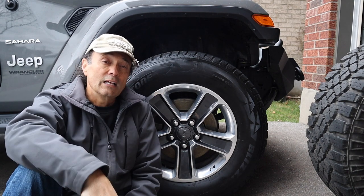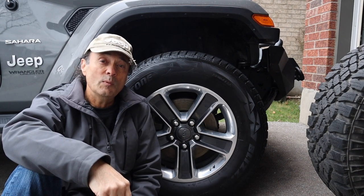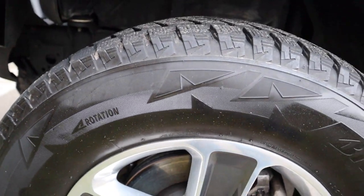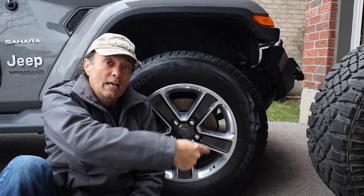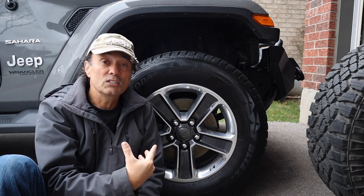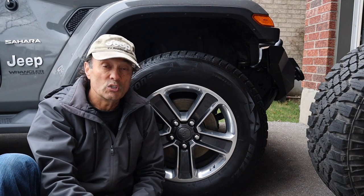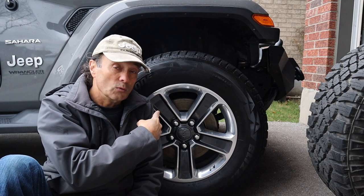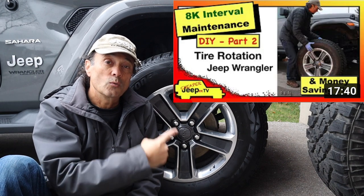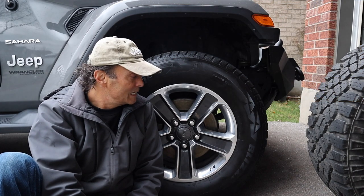If you get the Bridgestone Blizzak like I have, keep in mind they're a directional tire — designed to be installed a certain way. On the passenger side, the arrow has to point in a clockwise direction. When it comes time to rotate them — say after 8,000 kilometers in the winter — you follow a directional tire rotation pattern. Check out my tire rotation video to learn more about that.